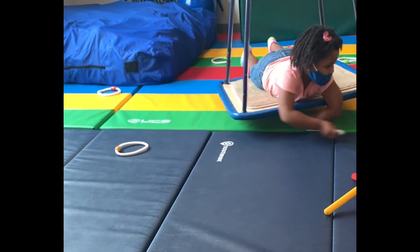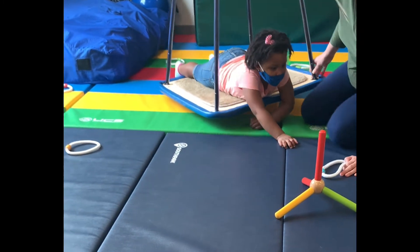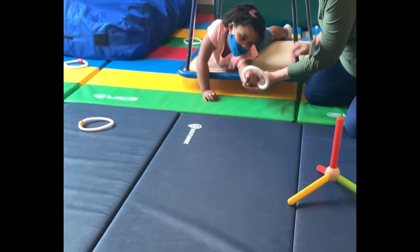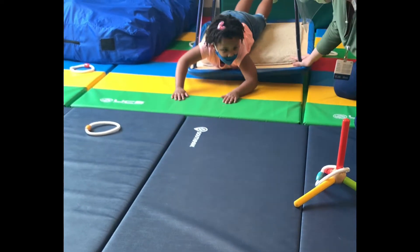Toss it. Look, I've got spliced ears. I can't reach it. Hold on to it. And push. Yay! Good job.